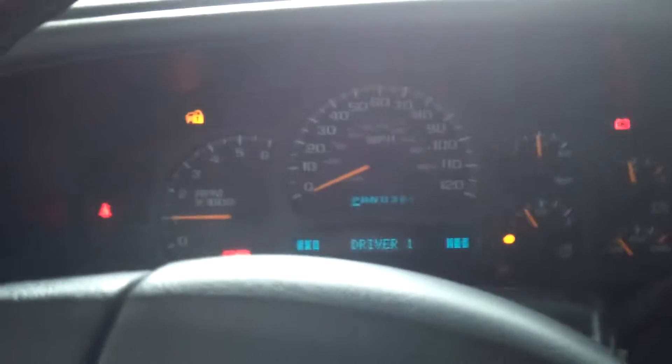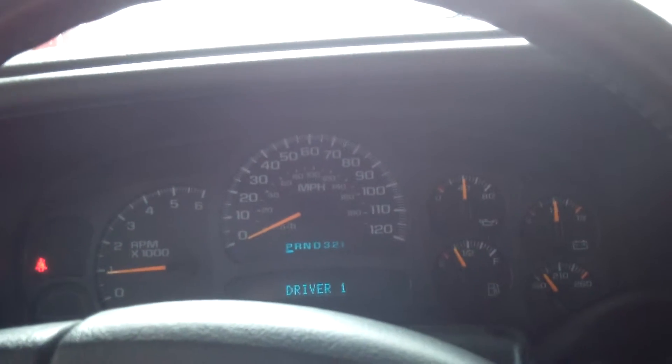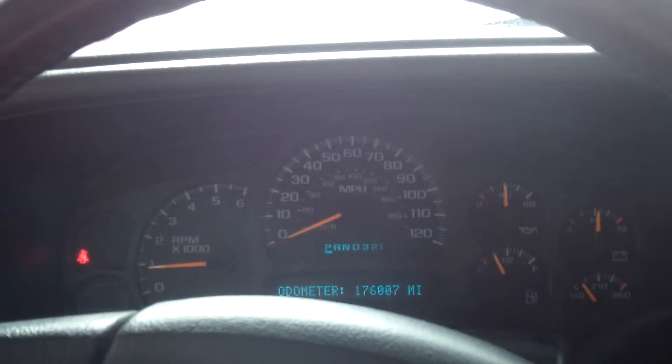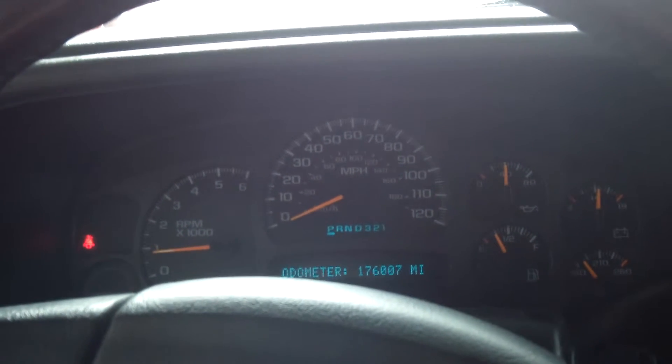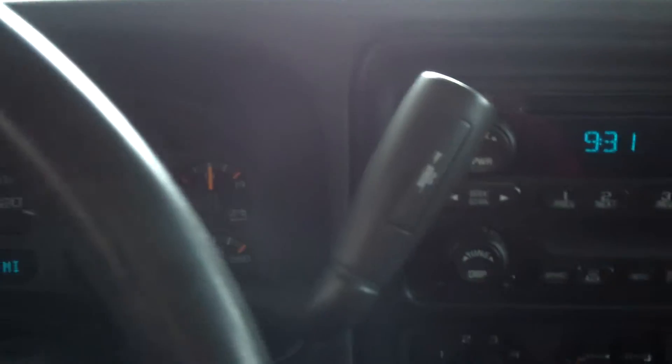There's a lot of room in this truck. It is a 5.3-liter V8 four-wheel drive and it's a four-speed automatic with overdrive.